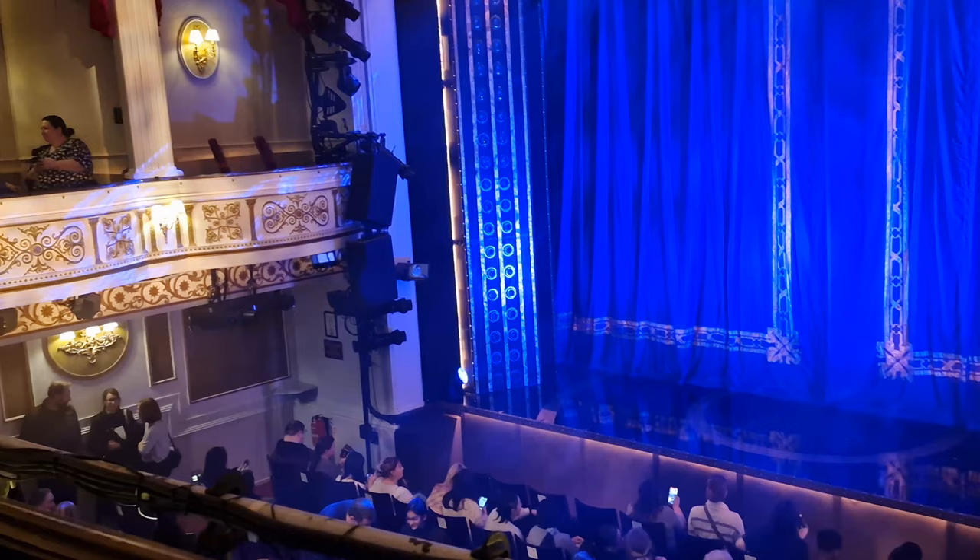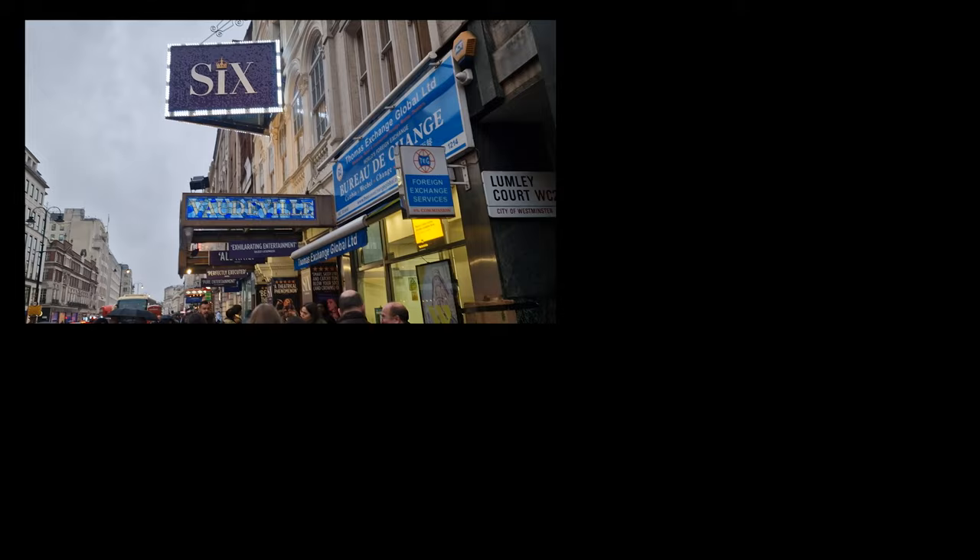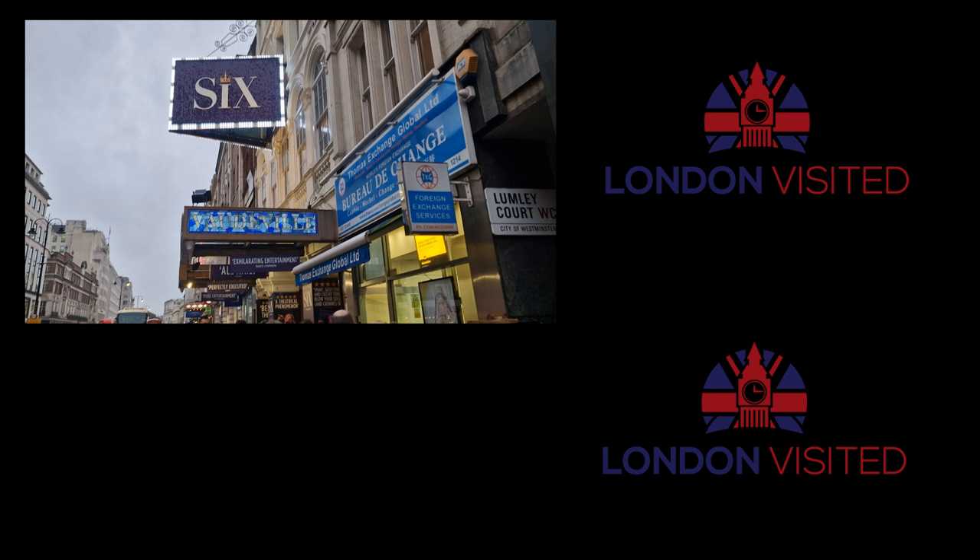If you've been to London, let us know what theatre productions that you've seen in the comments down below, and what you thought of them, and whereabouts it was you went to go and see them. It'd be really interesting to see what your experiences were.